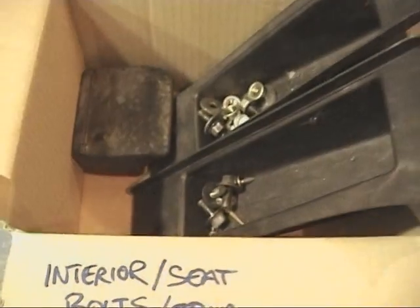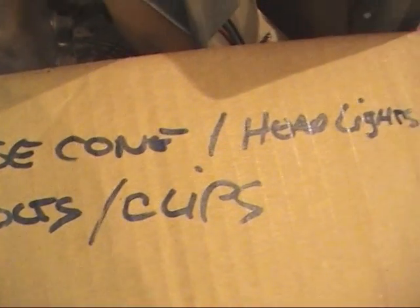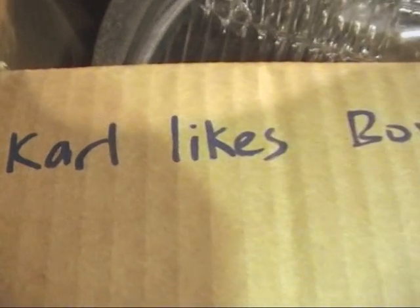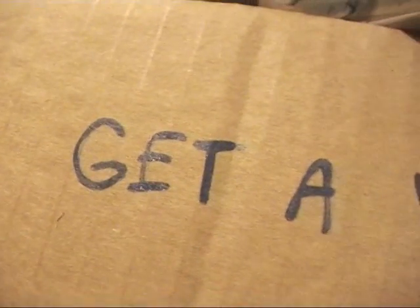Being organized with your parts is absolutely vital when doing any project. Labelled boxes are a cheap and effective way to keep your bits in order. Though it seems someone named Carl hasn't quite gotten the memo — his bits don't appear to be in order.